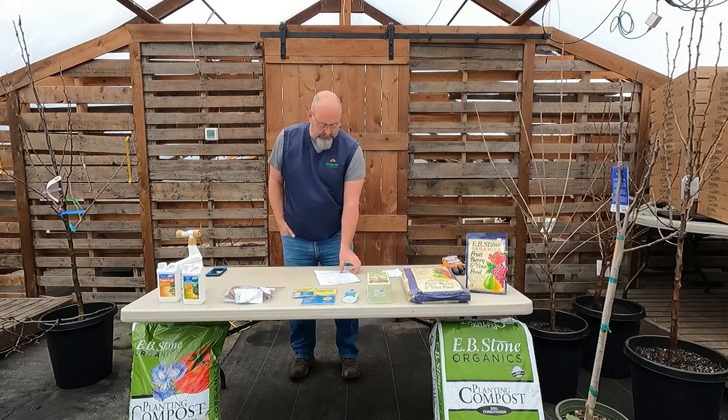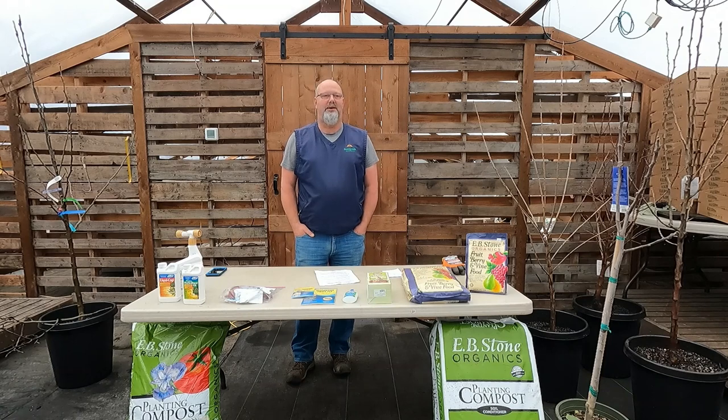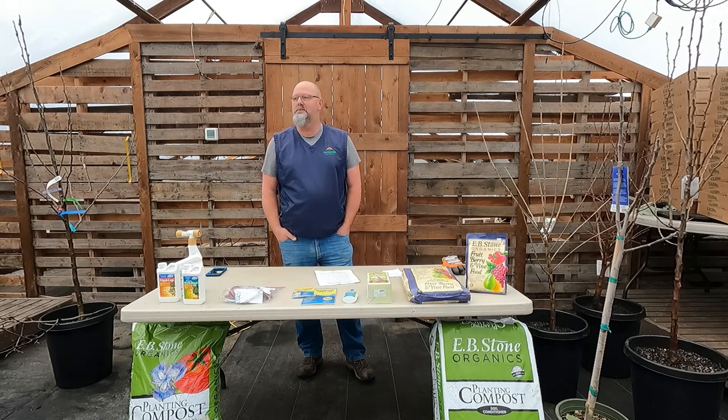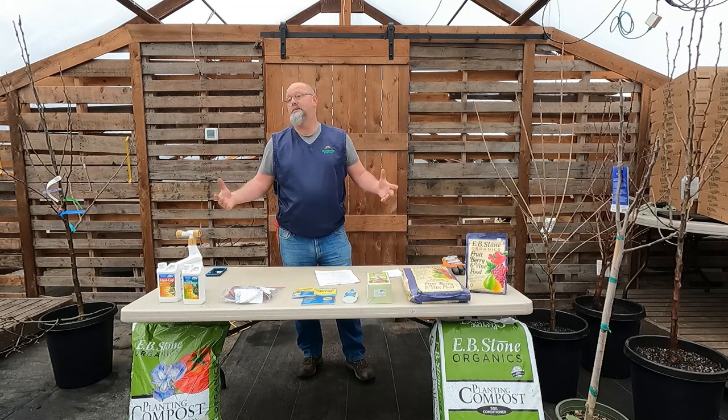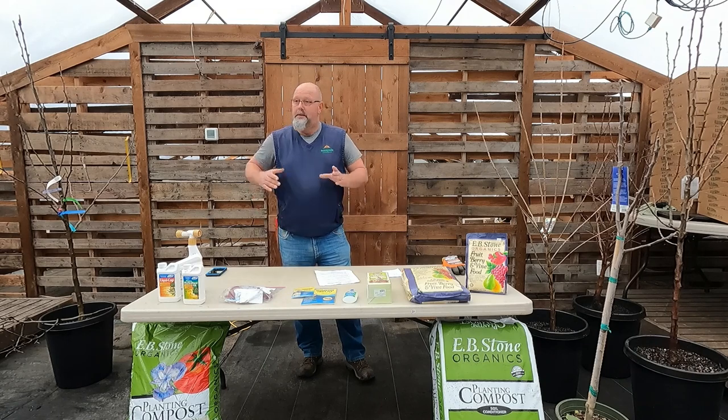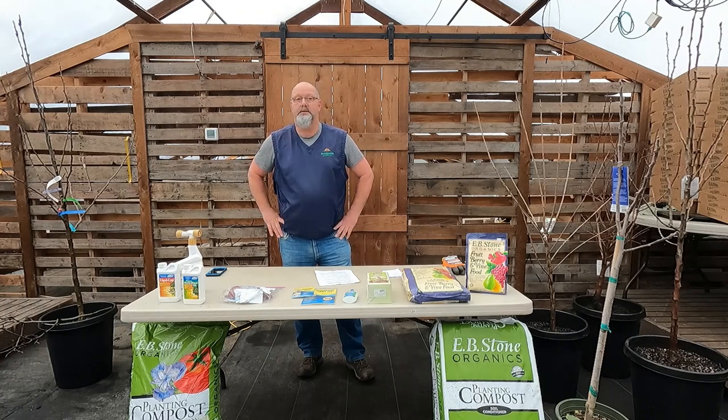We're going to go kind of fast and furious. Who's got fruit trees? Who has none? We'll give information for both — some general growing requirements and we'll go through a lot of trees. On our YouTube channel, two weeks ago I did a winter pruning class called 'Pruning for Production' covering apples, pears, cherries. I'm not going to talk about that in detail today, but we're getting toward late January — this is fruit tree time. Early to mid-February is pruning time here before they bloom.